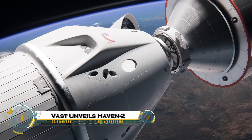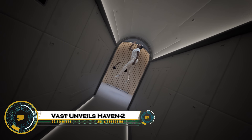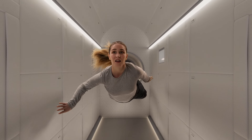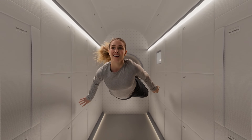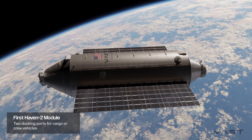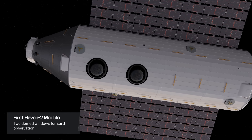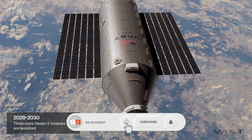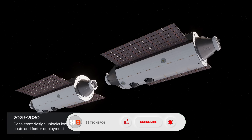VAST has unveiled the Haven 2, a next-generation space habitat designed to support long-duration human life beyond Earth. Engineered with cutting-edge life support systems, radiation shielding, and modular living spaces, Haven 2 aims to provide safe, sustainable, and comfortable conditions for astronauts on missions to the Moon, Mars, or orbital stations.